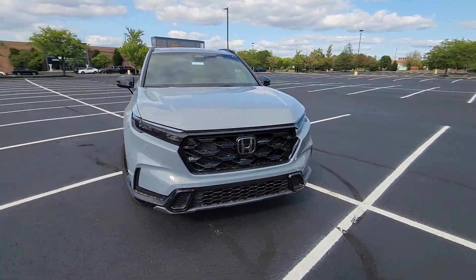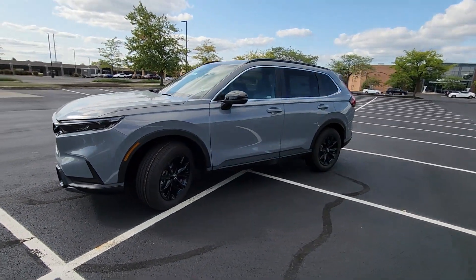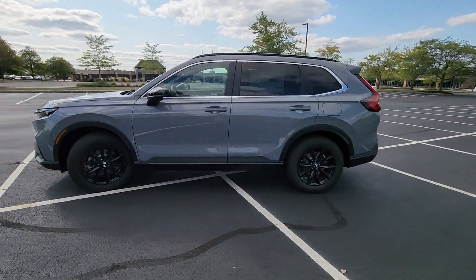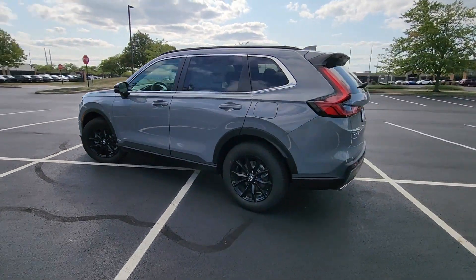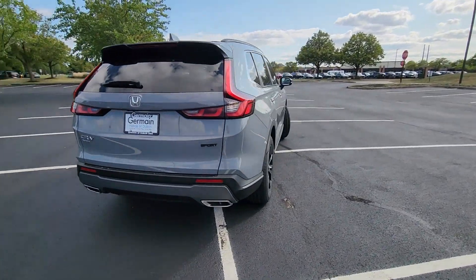2025 Honda CR-V Hybrid. This SUV offers space as well as power and performance. Its sensibility is matched by a spread of extra features, which include Lane Keeping Assist and Side View Mirrors with Turn Signals.